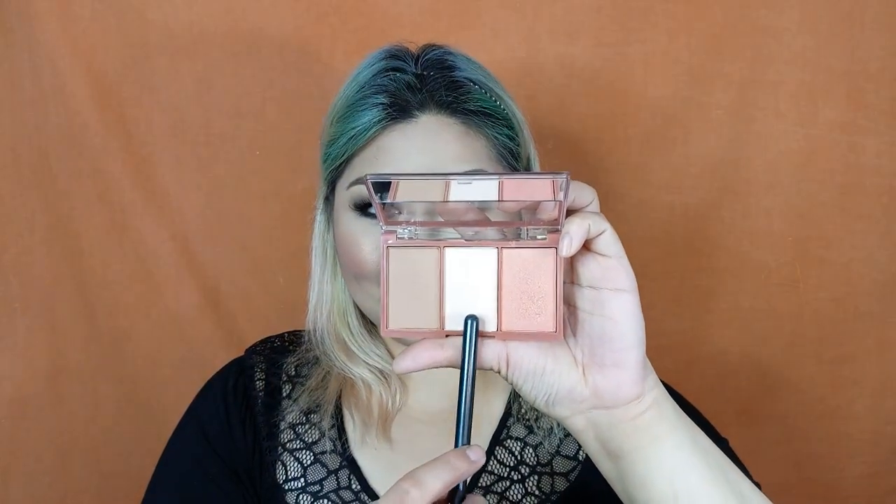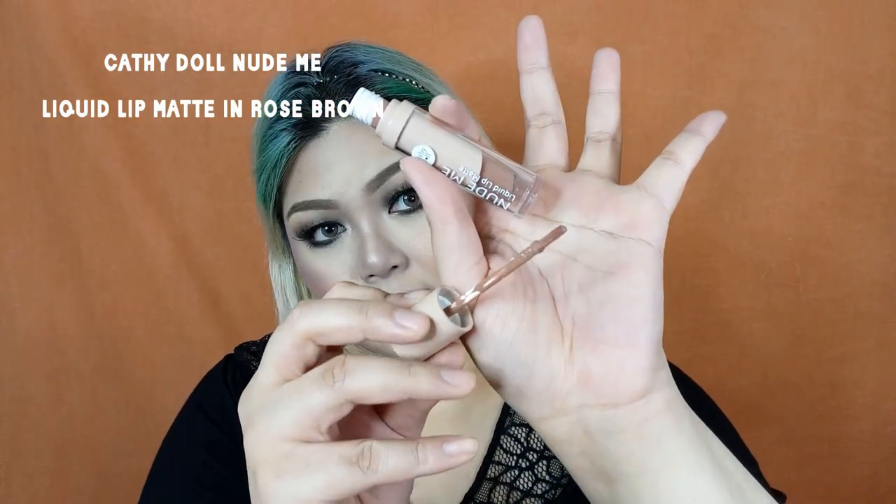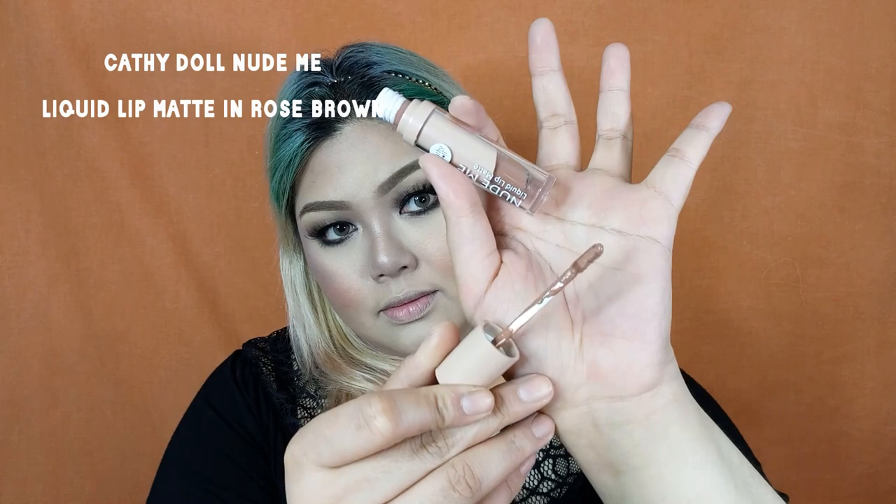I'm just going to contour my nose because I forgot to do it earlier. After contouring the nose, we're now going to move on to my favorite part — highlighter — also from the Cathie Del 3D Face Forward Palette. And after that, we can finish the whole look with a nude lip color. I'm going to use another new product from Cathie Del called the Nude Me Liquid Lip Matte, available in 9 beautiful nude shades perfect for Asian skin tones. In this look, I decided to use the Nude Brown No. 02 shade to really achieve that nude glamorous makeup.